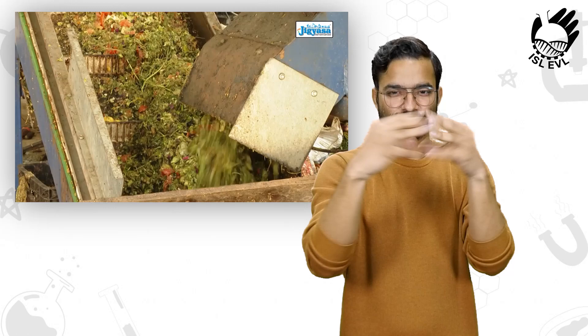The waste is shredded, crushed, and ground, and made into slurry by the addition of water.